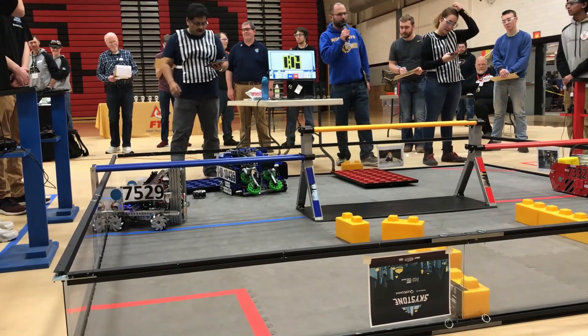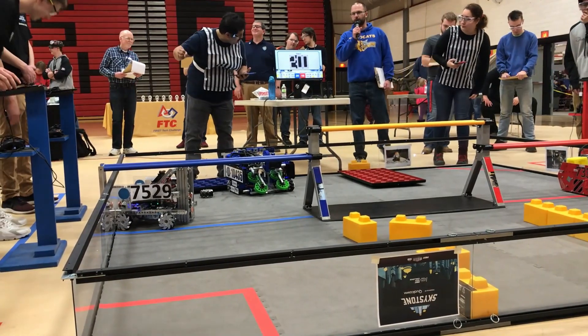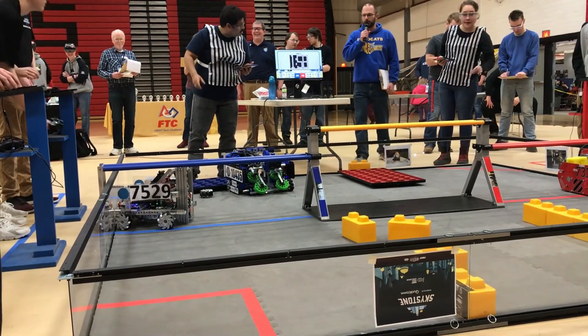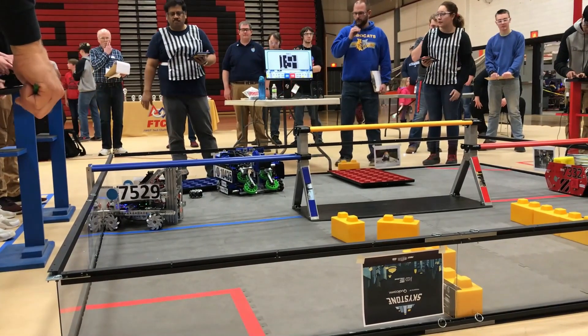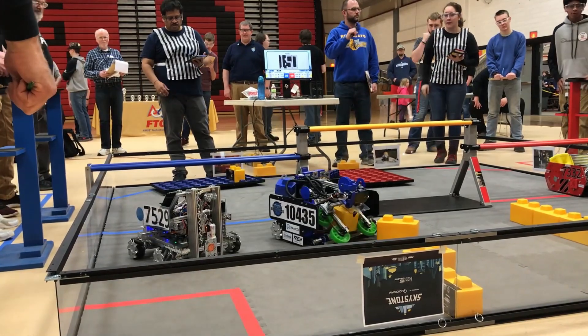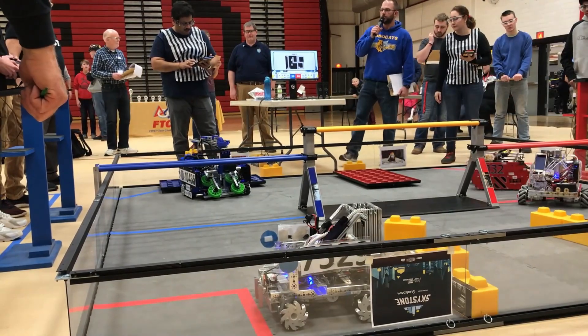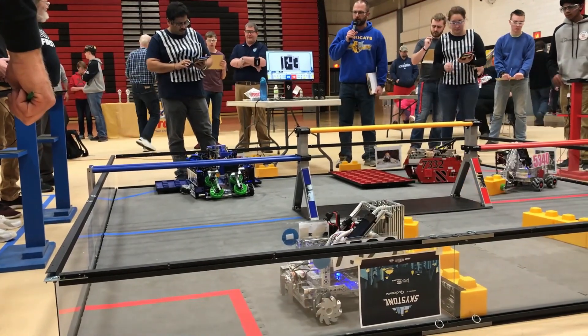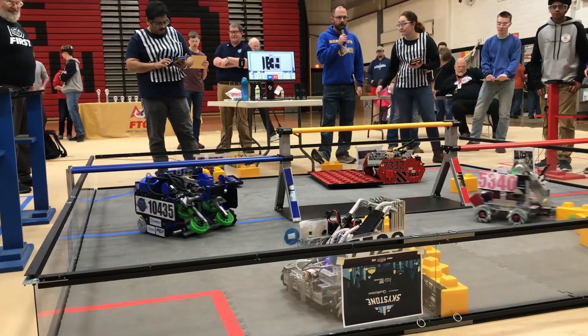Okay. 7-3-3-2 is parked across the line, 7-5-2-9 is parked across the line. Watch the clocks, teams, just watch the clocks — make sure your driver's coach is watching the clock to know what part of the match we're in.